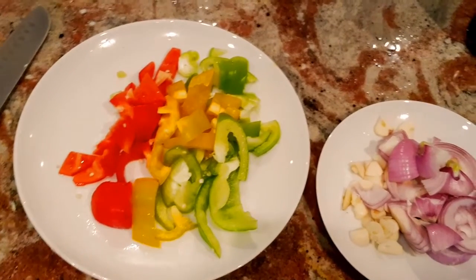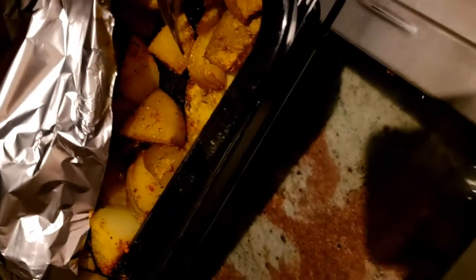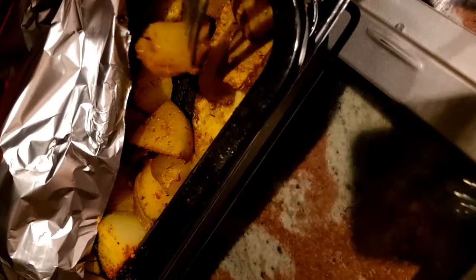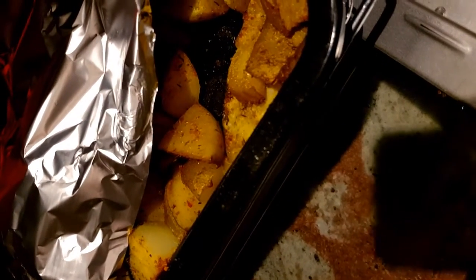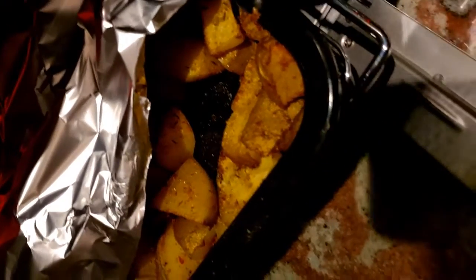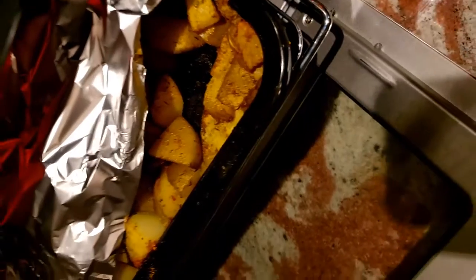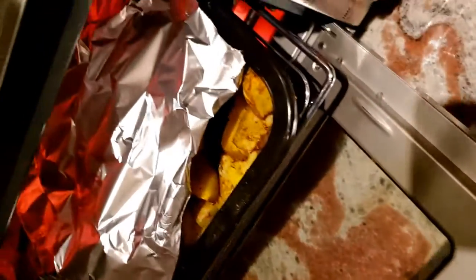As you can see, I've left the potatoes for about an hour in the convection oven and they're all cooked now. I'm going to be adding the red peppers, onion, and garlic in order for them to wilt inside the convection oven so that it creates a very good mix.